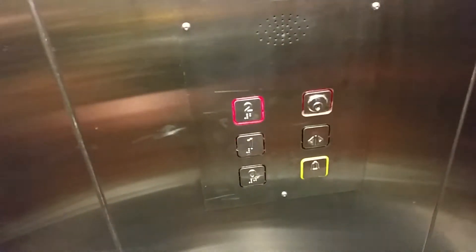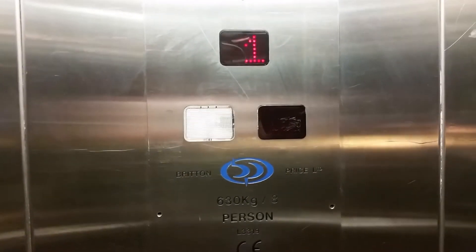We'll go up to two. Capacity 630 kilos, eight persons.